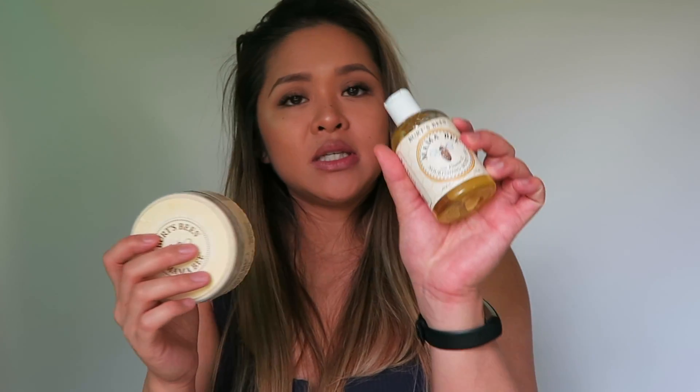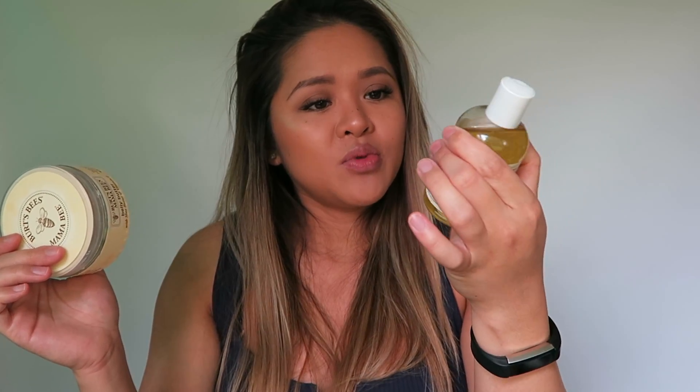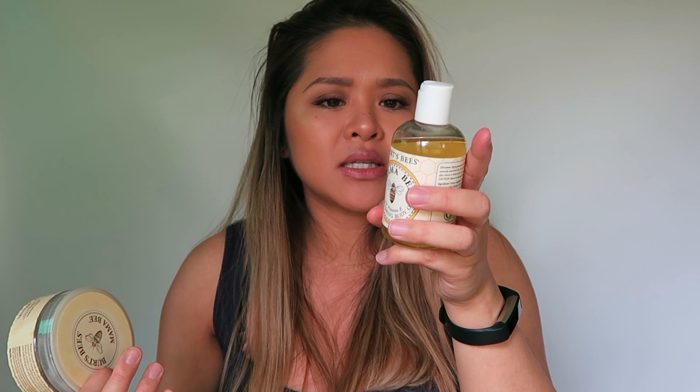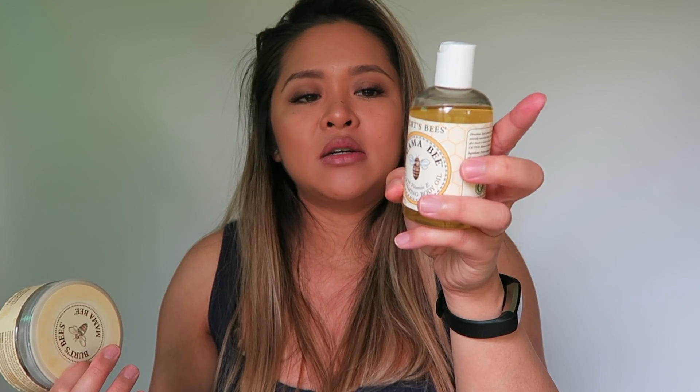Another part of Burt's Bees is this Mama's Bee oil. So this is the butter and this is the oil — I use both of them. I put the butter on first and then just slather some extra oil on top. I love the smell of this one. It has this citrusy, lemony smell because it does have sweet almond and lemon oils in it along with vitamin E. It's very hydrating. I love this — this is actually my second bottle already.